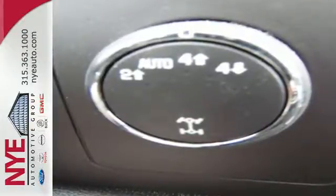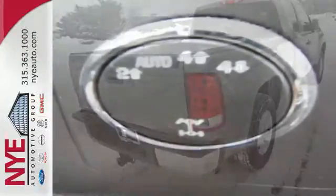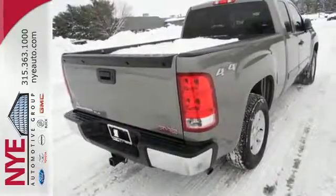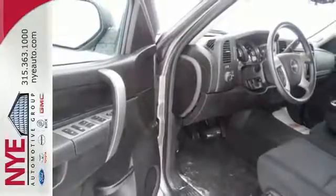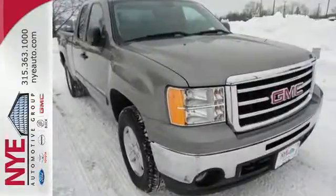It gives you the towing and hauling ability you need with the looks you want. There are plenty of features to make life easier, with trailer sway control, hill start assist, tilt steering wheel, and stability and traction control. Take this trustworthy truck for a test drive today.